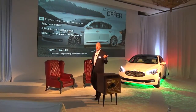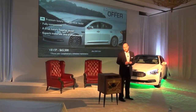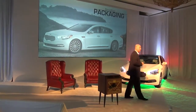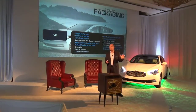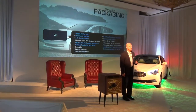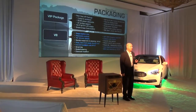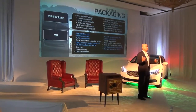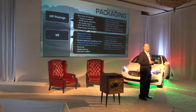A fully competitive package, a true luxury flagship, superb materials and craftsmanship — $65,500. We're going to market with a very simple grade strategy and packaging. It will start with a V8 model, which includes all the features mentioned earlier: the nappa leather trim, the panoramic sunroof, the chrome wheels, and a 9.2-inch screen. We'll then add to that the VIP package — the vehicle you'll be driving today — which adds content for the rear seat and a 12.3-inch TFT screen for the driver control system. You'll get to experience all that today.